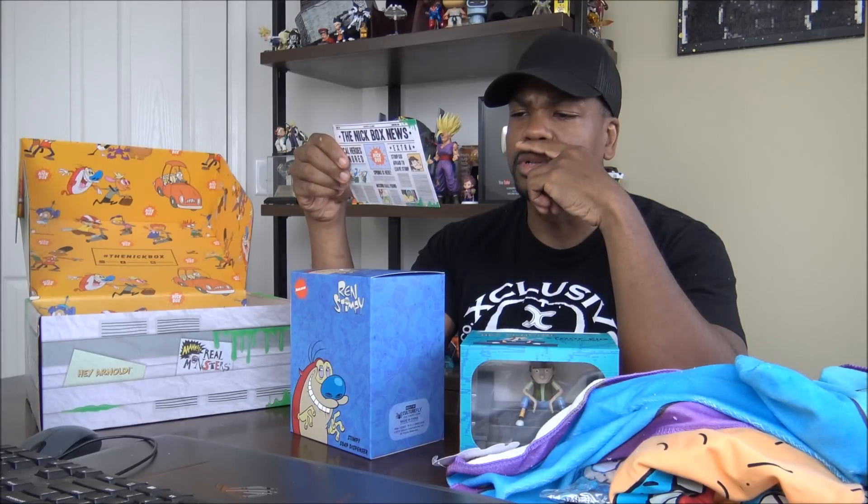Let's see what it says here. Stimpy soap dispenser — rest assured, no nose goblins were harmed in the making of this soap dispenser. Crumb cosplay set — who needs monster training when you can scare the pants off your friends with this Crumb cosplay set featuring a pullover and plush eyeballs? Stinch not included. I don't know what Crumb is. Stoop Kid vinyl — Stoop Kid may be afraid to leave his stoop, but he isn't afraid of a little company. Grab your folding chair and cop a squat next to your very own Stoop Kid vinyl.